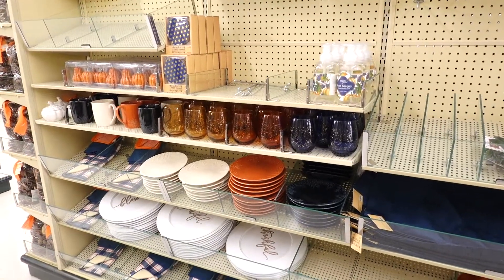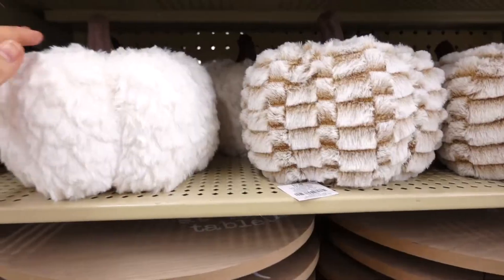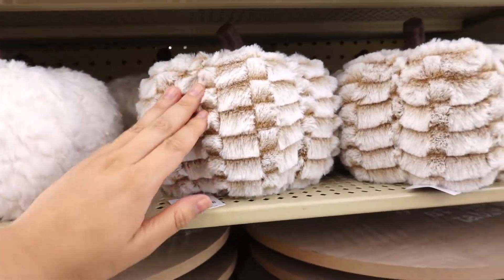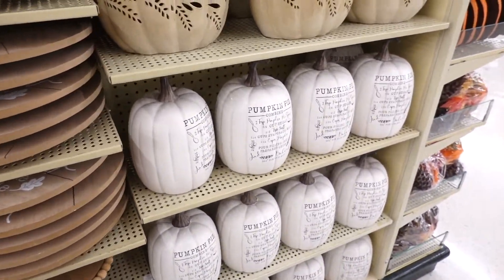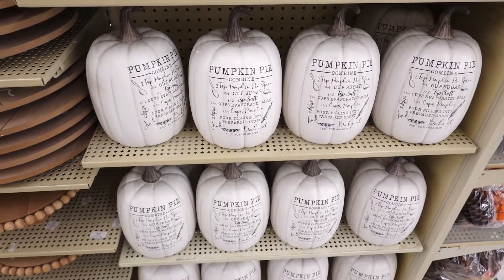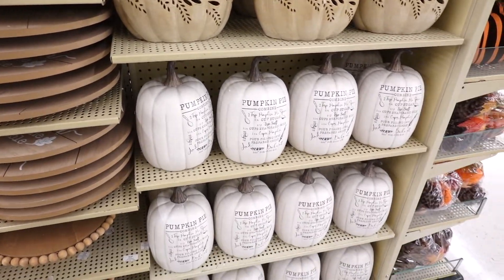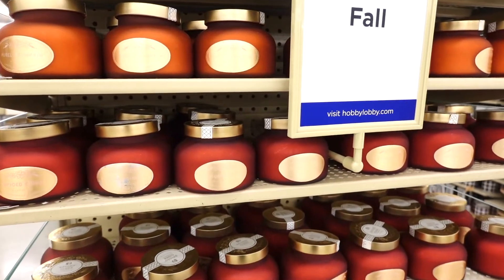I'm talking about fall like it's around the corner and honestly it's still June — this is crazy! They have faux fur pumpkins, I've never seen this before — $21.99 and they're soft. I think the most cute thing here is this pumpkin pie white pumpkin that has the recipe on it. I think Kirkland has something similar in orange. They also have candles for fall — spice cider, purely pumpkin, ginger crisp.